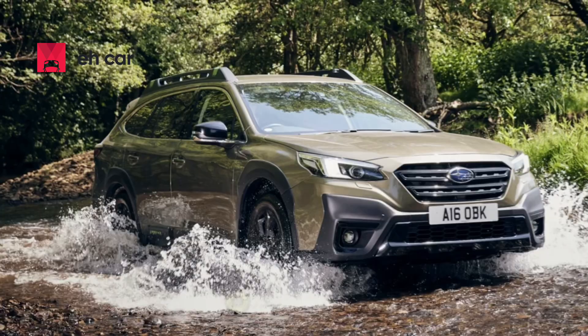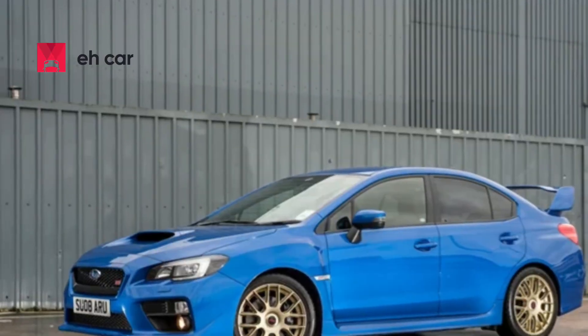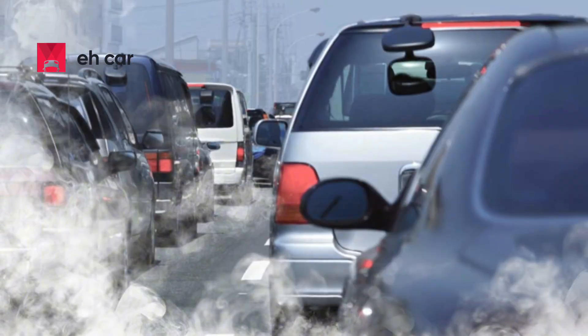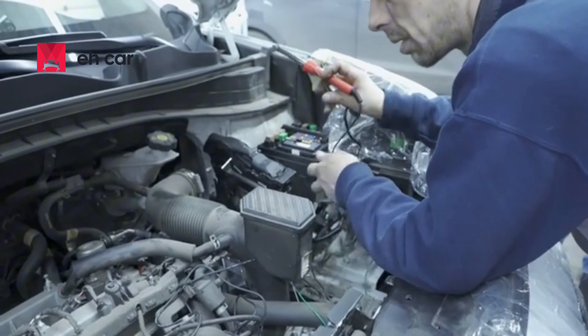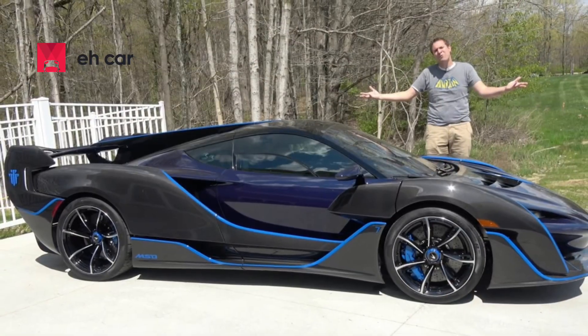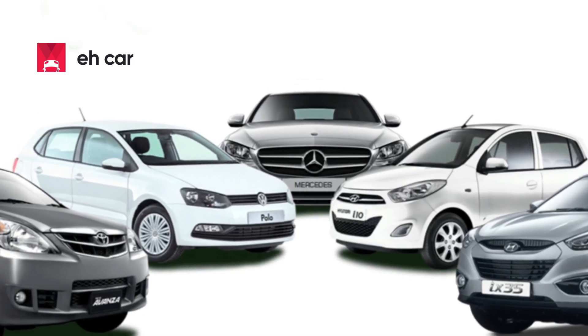first in the Legacy and Outback, and later expanded it to nearly all models, including the Forrester, Impreza, Crosstrek, Ascent, and even the WRX. The goal was to reduce emissions, increase MPG, and keep the engine in its optimal power band. But while the theory is sound, the execution hasn't always gone smoothly, especially in earlier models.